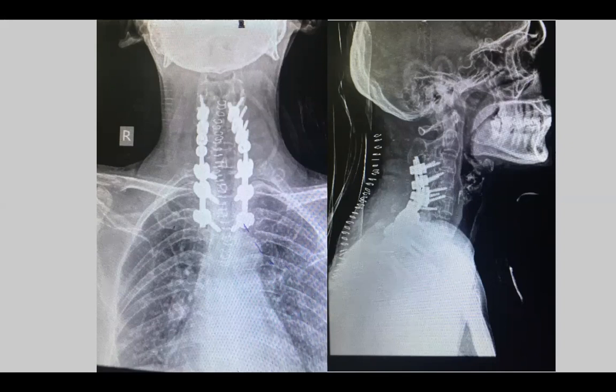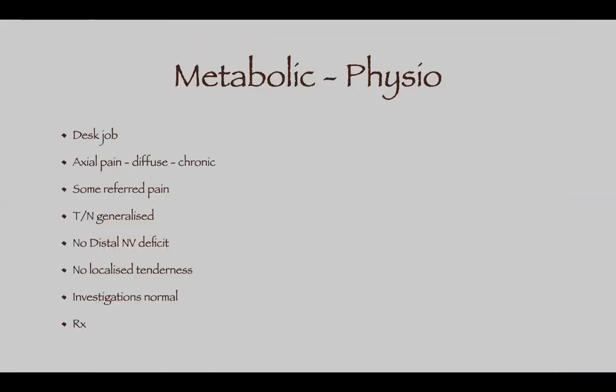You have to control her inflammation medically to prevent these fractures. Coming to metabolic pain — a very common thing — individuals come with back pain, neck pain, mid back pain, all kinds of pain. They usually have desk jobs; the pain is axial, diffuse, and chronic since many years. It's mostly a job for a physiotherapist because all their scans and investigations are normal.